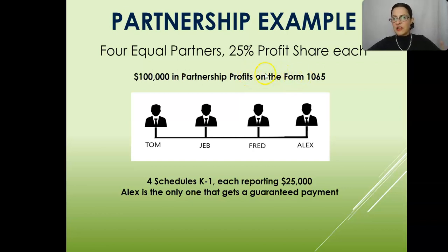This is a type of trick question that they might give you on the test. If any of these partners gets a guaranteed payment, that gets deducted before the partnership profits are allocated to the remaining partners.